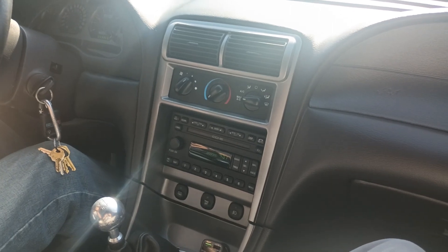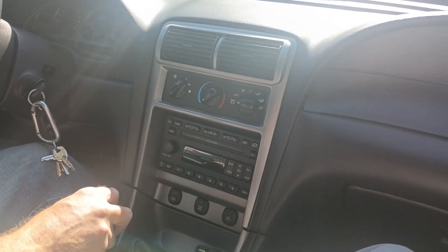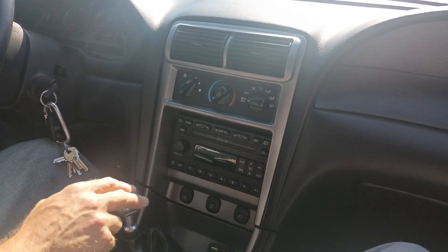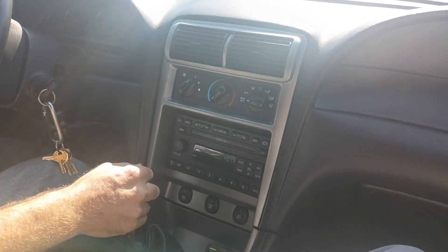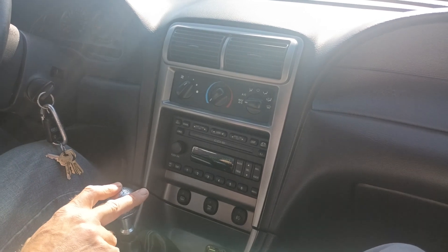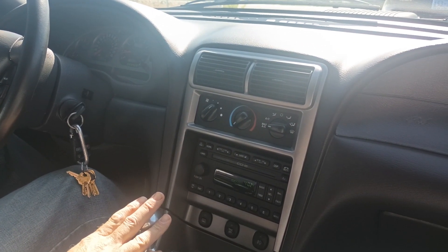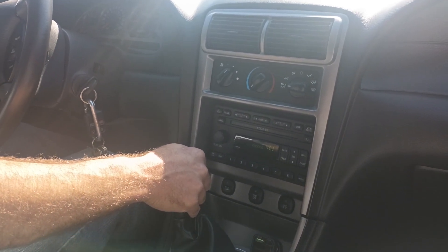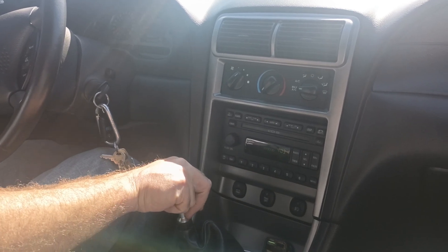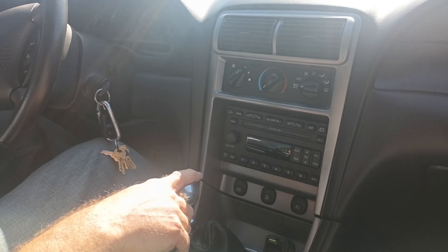That'll get us up to about 93 to 93.5 octane. You could run on 91, but why not — I think it's about 70 bucks for that Cloyes octane booster. Get the octane where it needs to be, and it's only an ounce per gallon. All right folks, we're going to pull out here and get on the highway. I really hope these microphones are doing their job — if not, I'm going to have to send them right back where they came from, which is eBay.